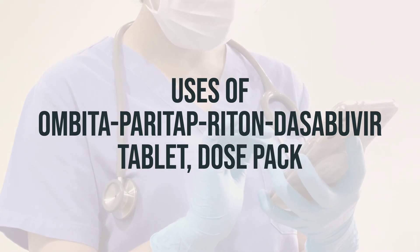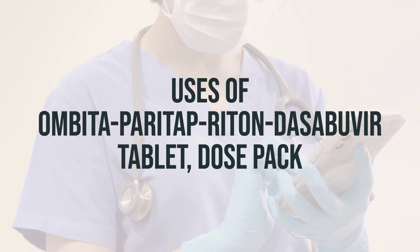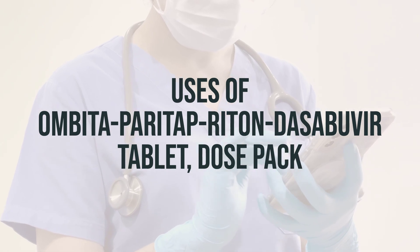Ritonavir is used to increase, or boost, the levels of Paritaprevir. This helps Paritaprevir work better.